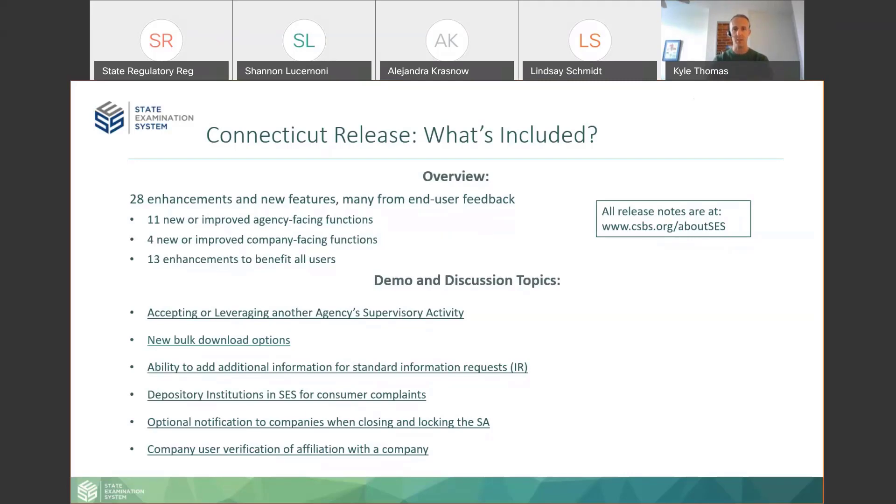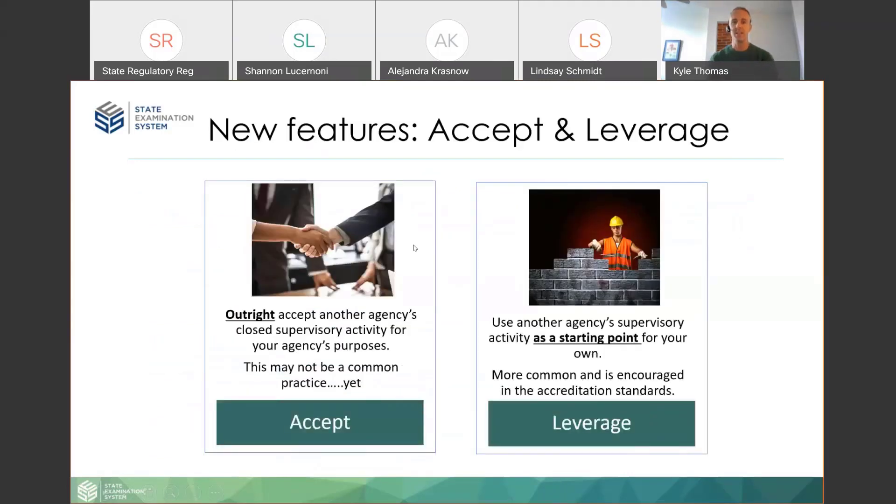The first feature is accepting and leveraging examinations of other agencies. At CSBS we're talking about network supervision and working with other state regulators to join exams and reduce the number of exams wherever possible. Joining with fellow states is one way to do it; another way is taking the work another agency has already done, building off of that, and using it to speed up your supervisory process. We've got two features in the system that work toward that goal.